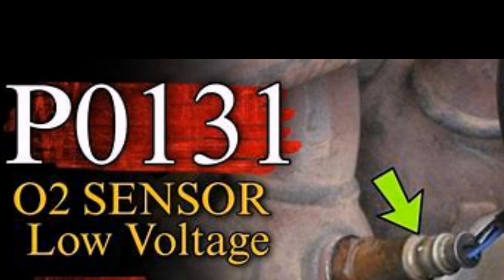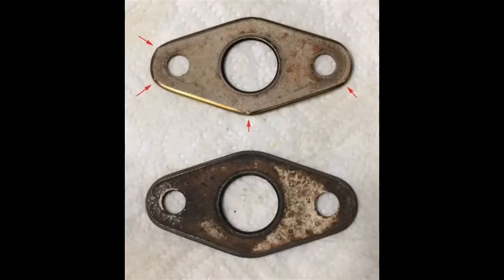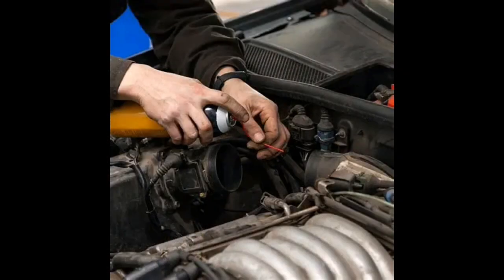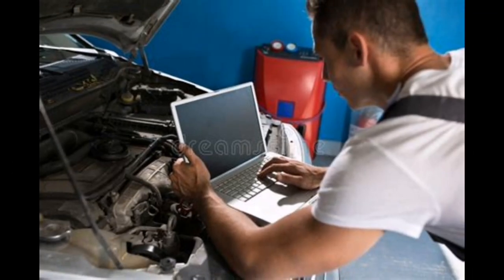Here are the usual suspects: a faulty O2 sensor (most common), wiring or connector issues like frayed wires, corrosion, or loose pins, exhaust leaks before the sensor, vacuum leaks causing a lean condition, and fuel delivery issues like a weak fuel pump or clogged injector. You'll want to inspect the sensor wiring first before replacing parts.